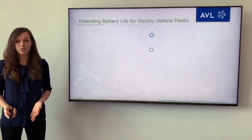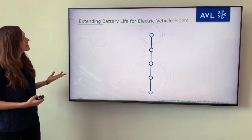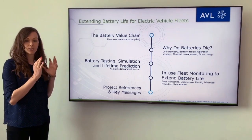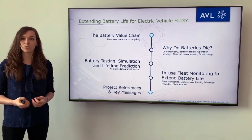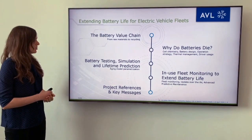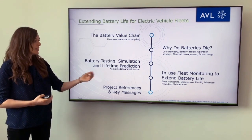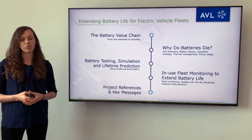Today I want to introduce you to AVL's offering about extending the battery life for electric vehicle fleets. I will start with an overview of the battery value chain, starting from raw materials to recycling. Then we have a look into the actual challenge — why do batteries die? Then I want to show you what AVL can do in terms of battery testing, simulation and lifetime prediction, and finally introduce you to the in-use fleet monitoring to extend battery life.